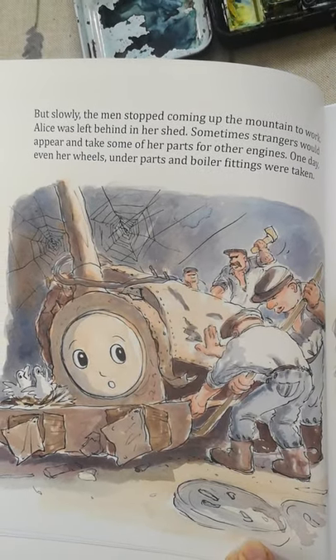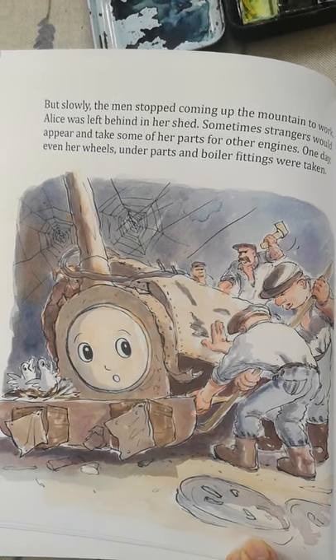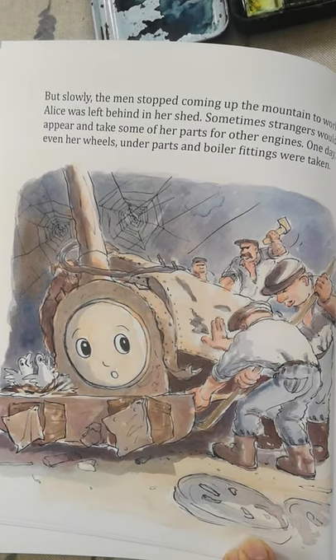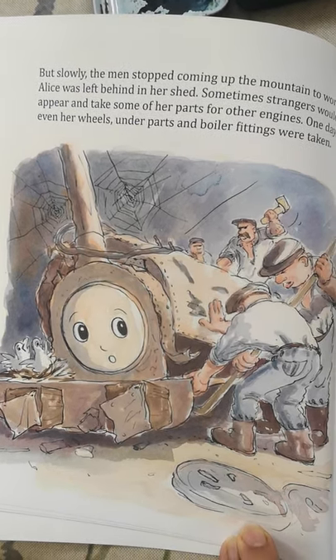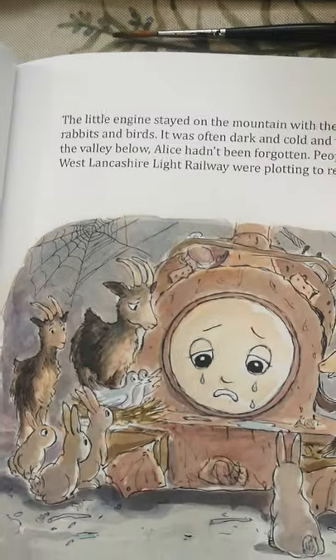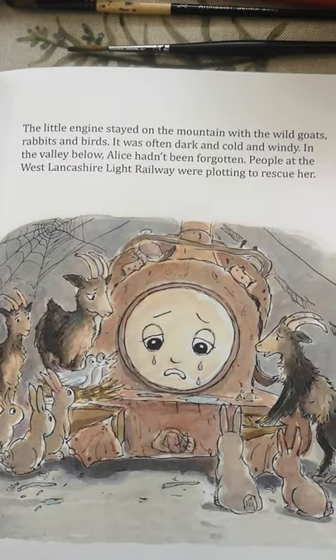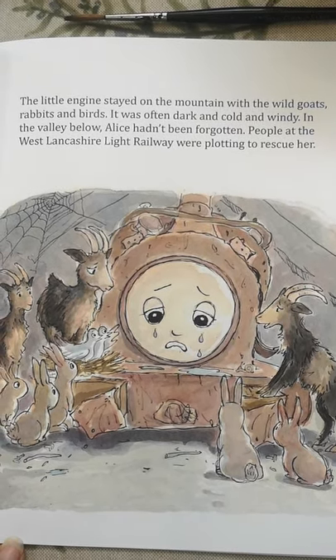But slowly the men stopped coming up the mountain to work. Alice was left behind in her shed. Sometimes strangers would appear and take some of her parts for other engines. One day, even her wheels and underparts and boiler fittings were taken. The little engine stayed on the mountain with the wild goats, rabbits and birds. It was often dark, cold and windy.